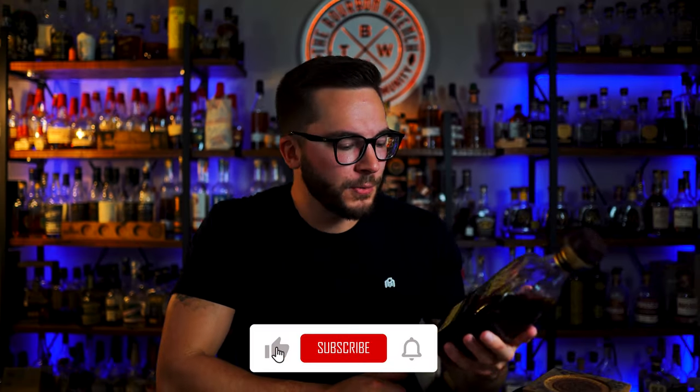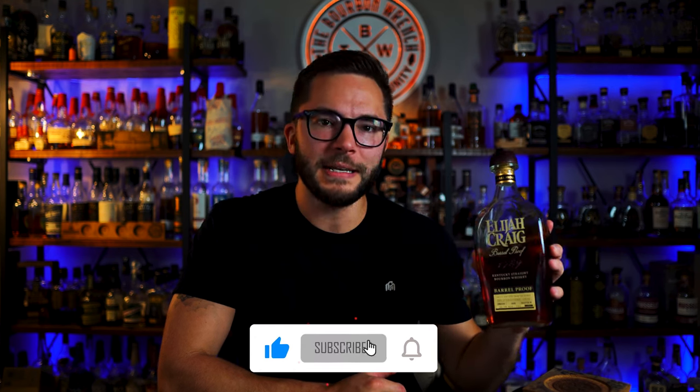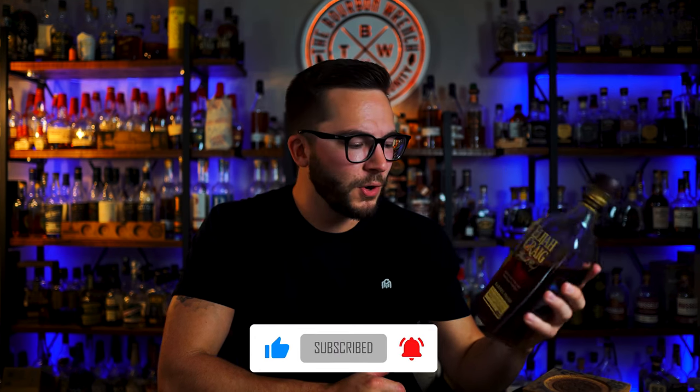What's going on everybody, Trevor Wilson here. Welcome back to the Bourbon Ranch. Today, we are going to be reviewing the latest batch of Elijah Craig Barrel Proof, the C923. The last batch of 2023 is here, 13 years, 7 months old, and 133.0 proof. Let's go!